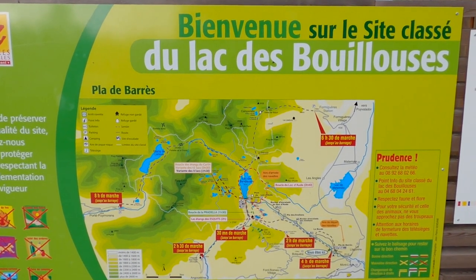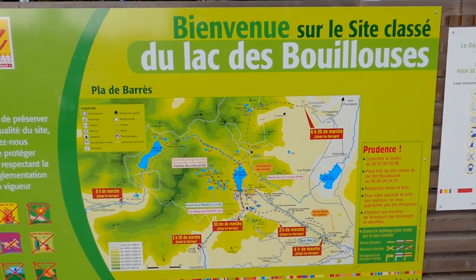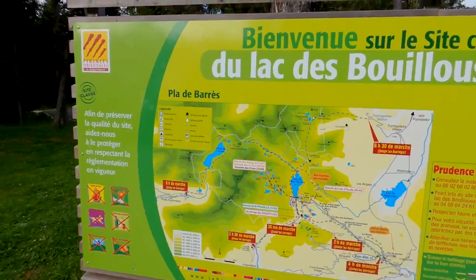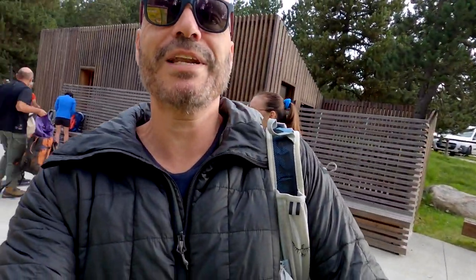How do you pronounce that? Boulius. So we've turned up here at Lac de Boulius, which is a very popular walking hike. We're going to start at 2,000 meters and go up to 3,000, and we cover 12 different small lakes on the walk.